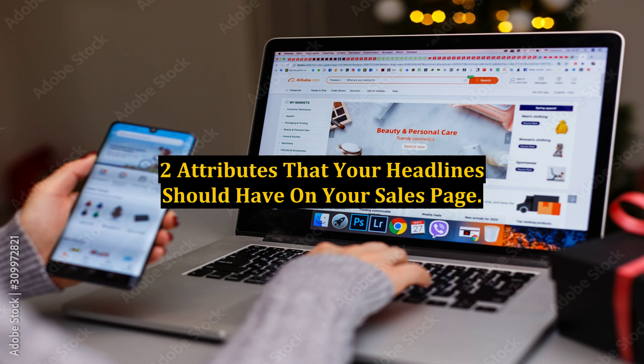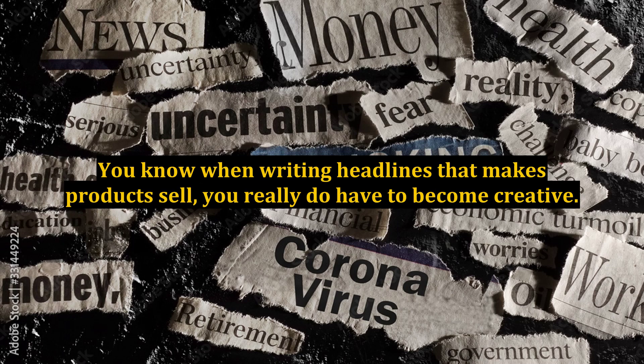Attributes that your headlines should have on your sales page. When writing headlines that make products sell, you really do have to become creative. If you know nothing about copywriting and writing good sales letters, you will want to learn how to become an excellent copywriter right away. This single skill alone is something that can catapult your sales into the atmosphere. Headlines aren't hard to come up with.